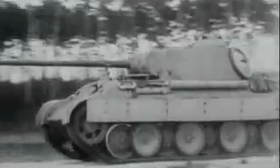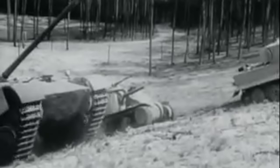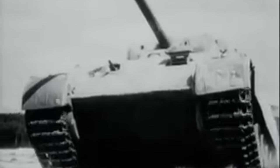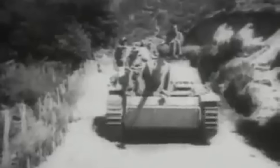Even the use of Zimmerit by the Germans was short-lived, with it being phased out in September of 1944. The reason for this is quite ironic as it was rumored to pose a fire hazard and an order went out to halt application at the factories. This was later found to be untrue, but the halt on applications remained, likely due to the coating not being needed and adding unnecessary man hours to much needed tank production. Realistically, with only the Axis powers using magnetic mines in large quantities, the coating only served to protect them from their own weapons anyway, so why waste the resources on it.